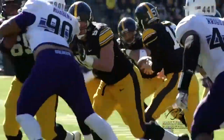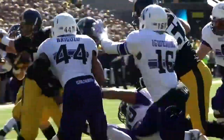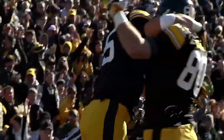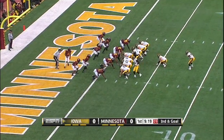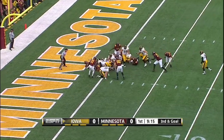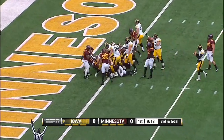Two more touchdowns for the game — one from Weissman to give him a hat trick on the day, and the other from redshirt freshman Akram Wadley, the first of his career. Weissman pulling his way towards the goal line and he gets in.